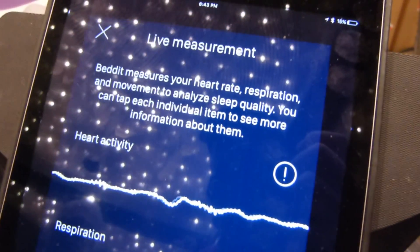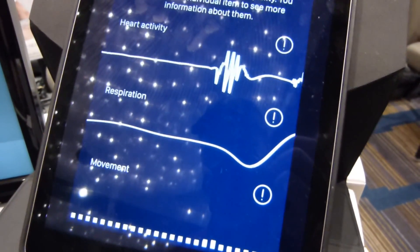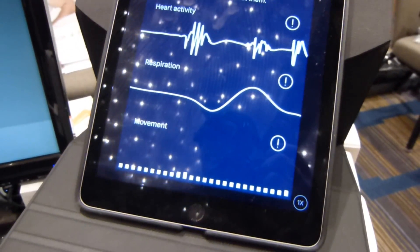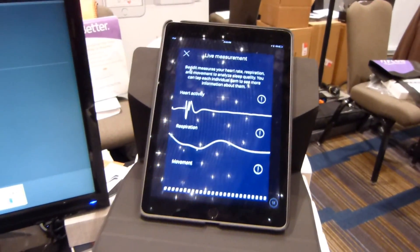Hey folks, it's Max with PhoneArena.com and we're at Pepcom in San Francisco. That is a sleep aid, a sleep measurement device that works with iOS and Android.